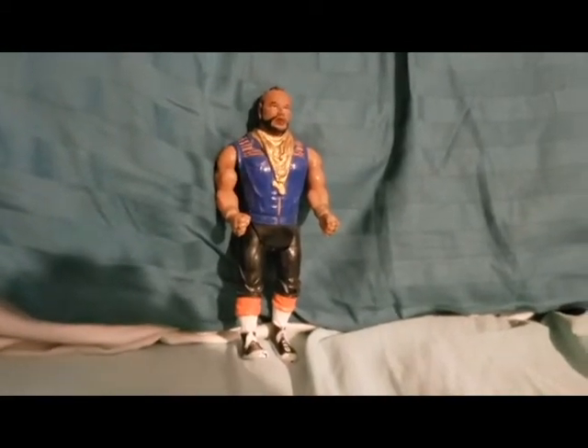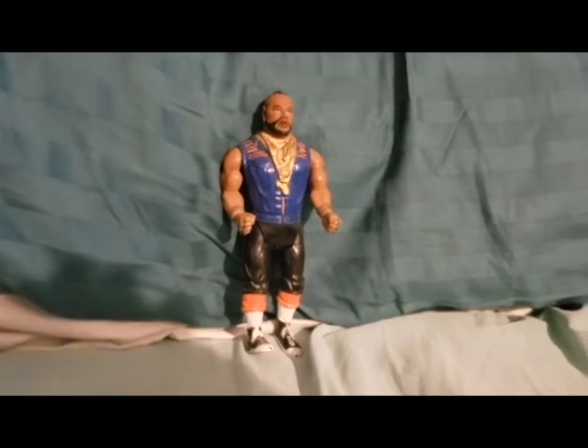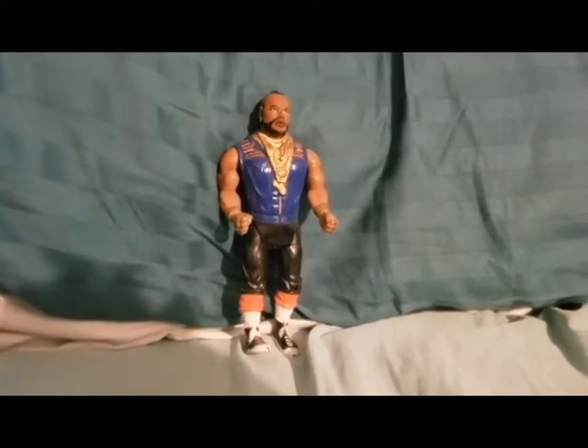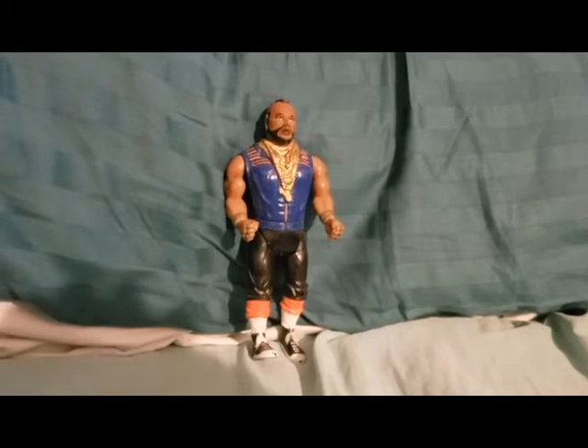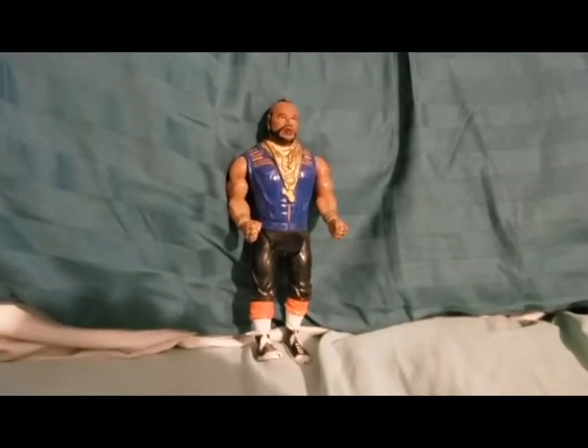Fail number four: Mr. T. This was kind of a purposeful fail. I bought him, told her it was a stuffed animal so I could have a Mr. T. He was also found at Wizards, and he pities all the fools.